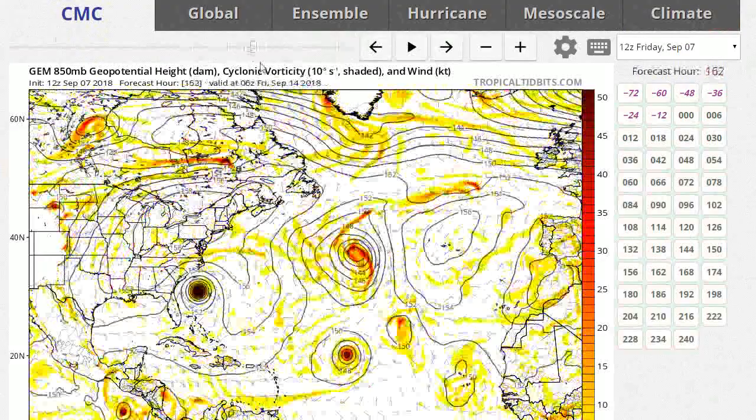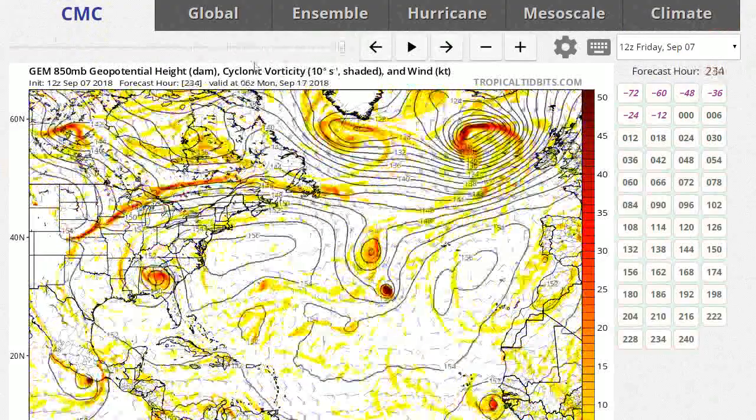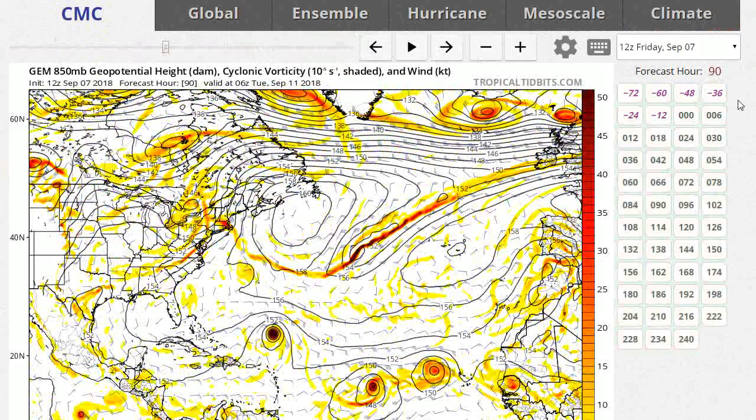Same thing with the Canadian — it actually takes it even further south over South Carolina and Georgia. That's the Canadian's opinion of it.